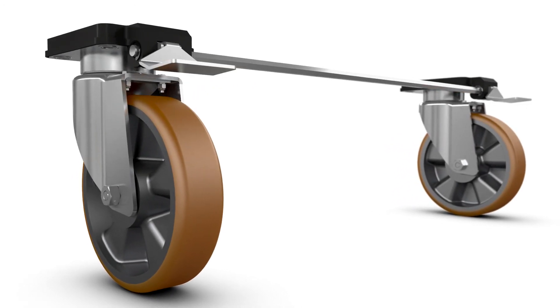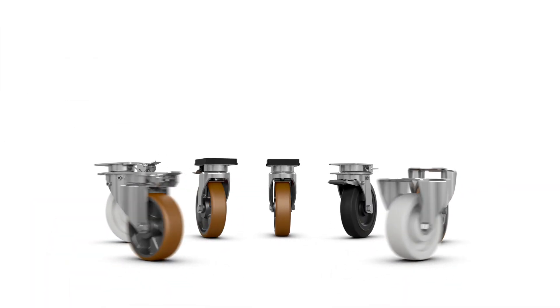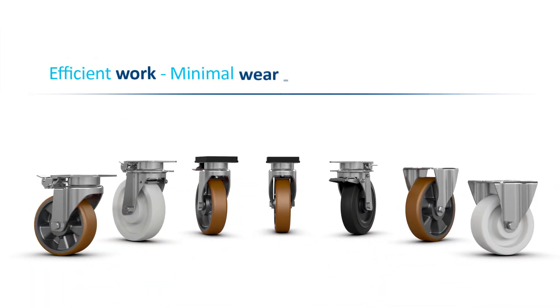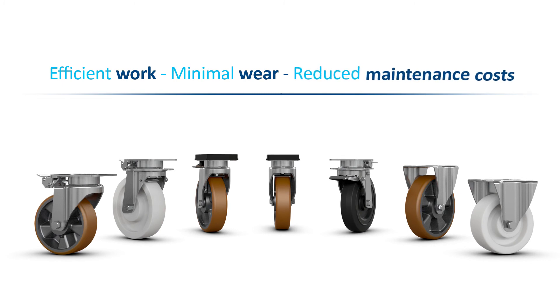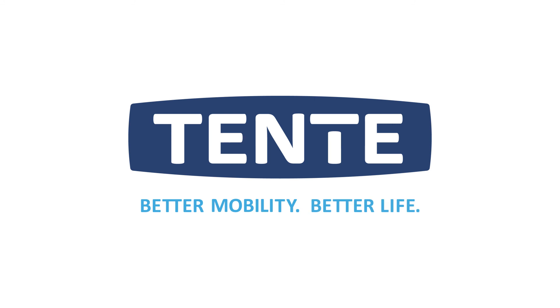Tenta provides convenient solutions. Smooth running behavior and directional stability when cornering ensure efficient work, minimal wear and high performance for reduced maintenance costs. Tenta — better mobility, better life.